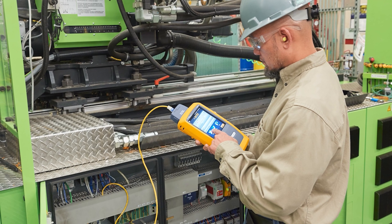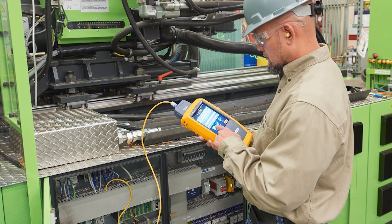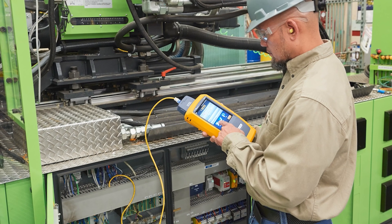All solutions can be installed and certified with common field testers and offer a 25-year system warranty.